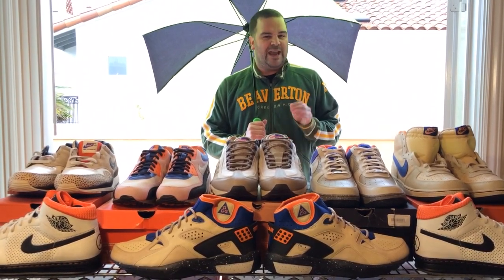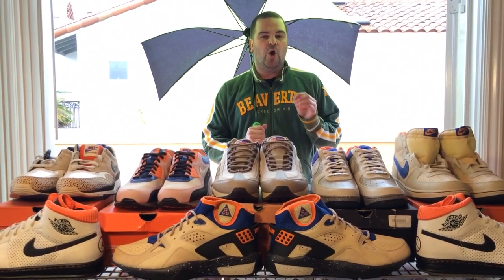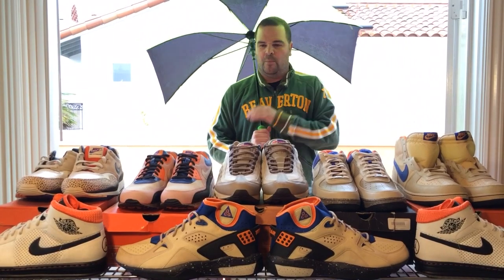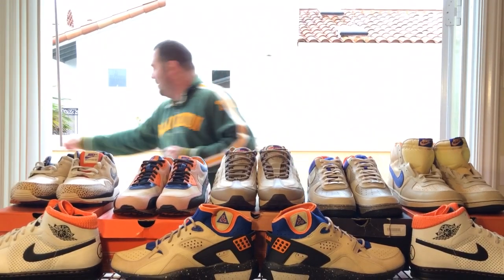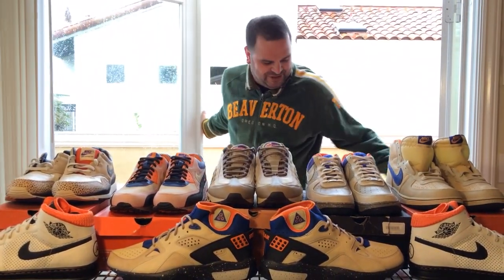Air Moabs were named after Moab, Utah — that place is actually spelled M-O-A-B. But Nike added a W and another B so the word is phonetically Moab. I guess they didn't want people to call it the Air Moab. Let me put this umbrella down, come inside out of the rain, and introduce you to the Air Moab and the Air Moab family.